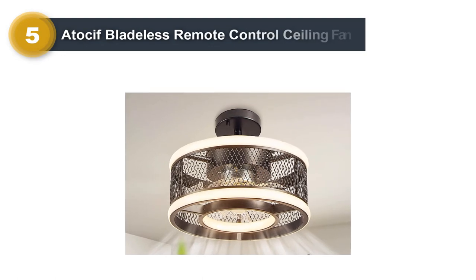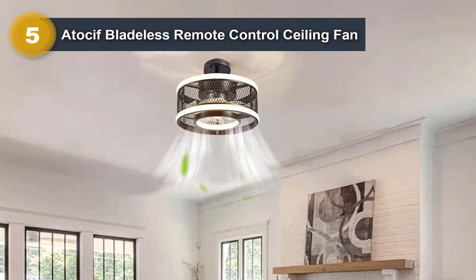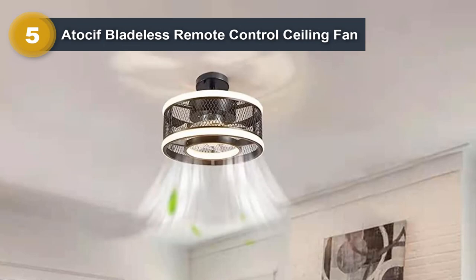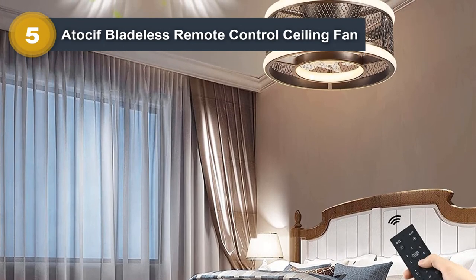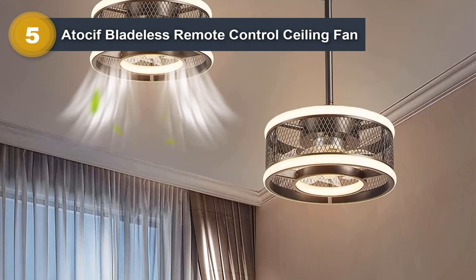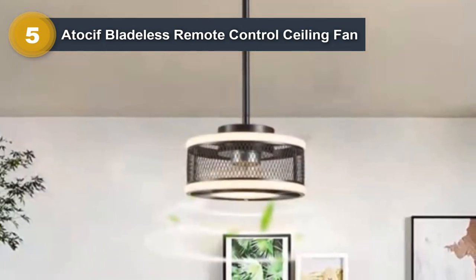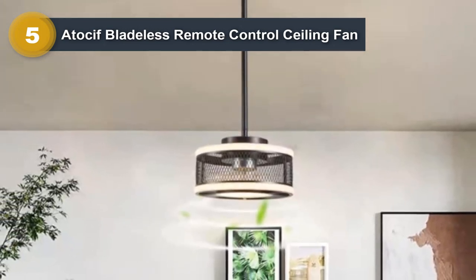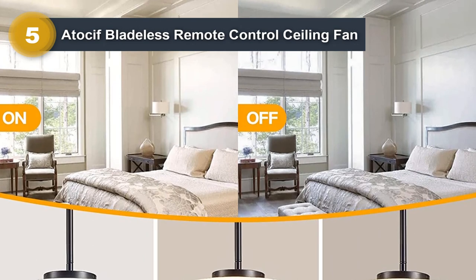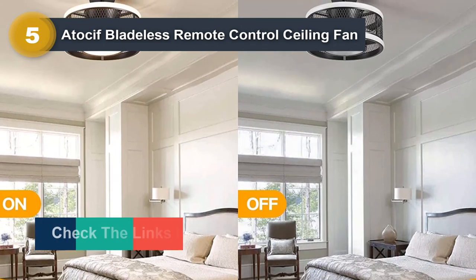Number 5: Atasif Bladeless Remote Control Ceiling Fan. The Atasif Bladeless Remote Control Ceiling Fan with light is a sleek and modern option for those looking for a high-performance and energy-efficient ceiling fan. Its bladeless design uses advanced technology to create a more even and steady airflow without the choppiness and noise of traditional fans. The fan is equipped with a powerful motor providing superior performance while consuming minimal energy, making it eco-friendly and cost-effective. It features an integrated LED light, remote control operation for adjusting speed, direction, and light output, and a sleep timer function that can be set for up to eight hours, providing a customized and comfortable sleeping experience.